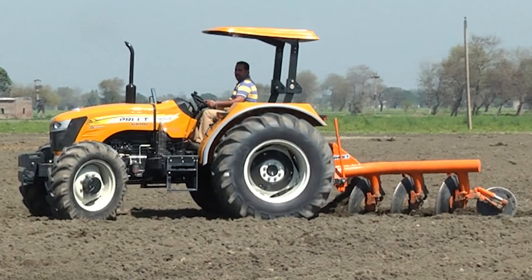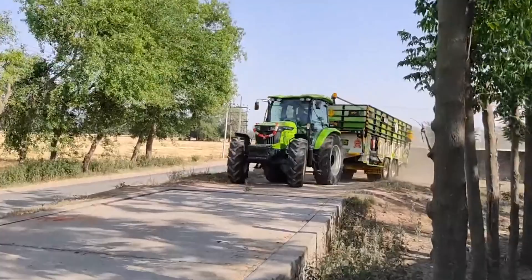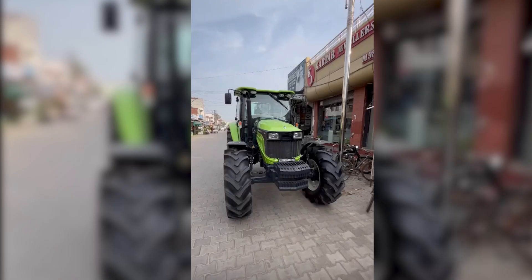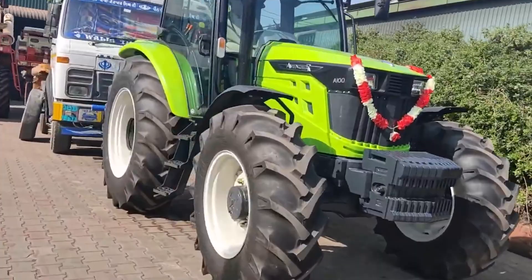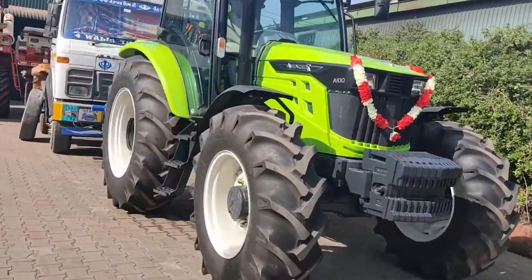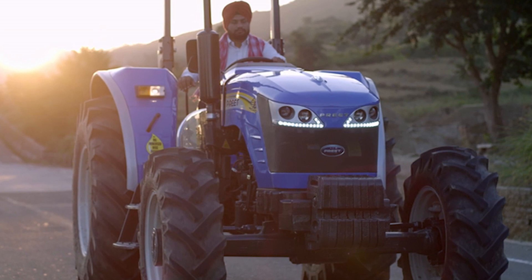The Preet 10049 four-wheel drive tractor is like the superhero of the farming world, ready to conquer any task. It packs a reliable, high-capacity, fuel-efficient diesel engine with anywhere from 90 to 110 horsepower — the true bodybuilder of the farmyard. Its power takeoff unit offers multiple speeds so you can hook up all your farming gadgets without missing a beat. It's like having Iron Man in your barn, but with more horsepower.